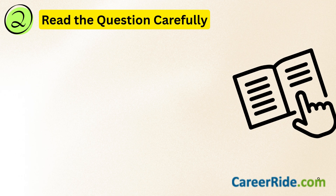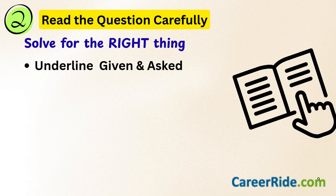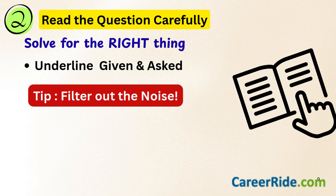The second thing is to read the questions very carefully. Most mistakes happen because students don't read the question fully and end up solving for the wrong thing. Underline what's given and what's asked, and filter out all the noise that's included just to confuse you.